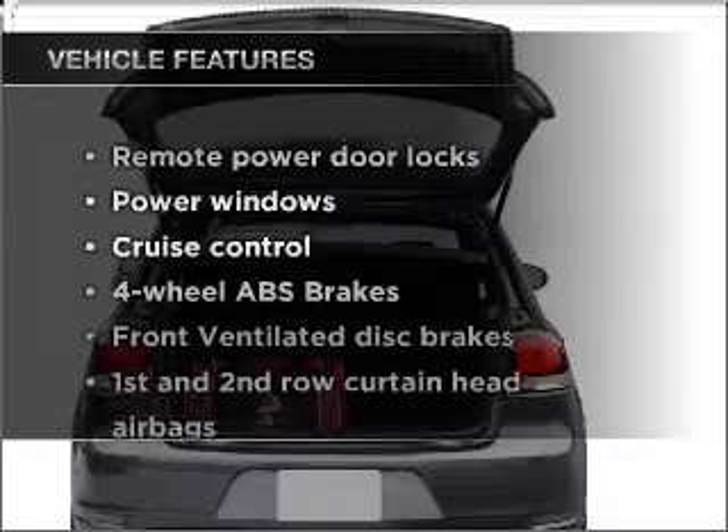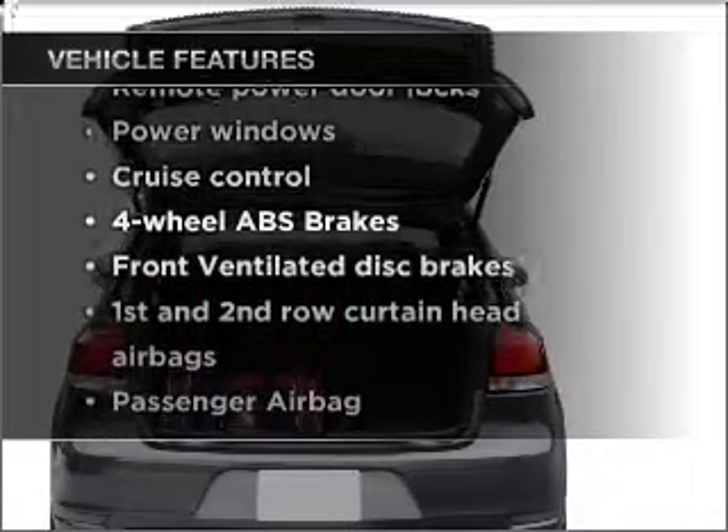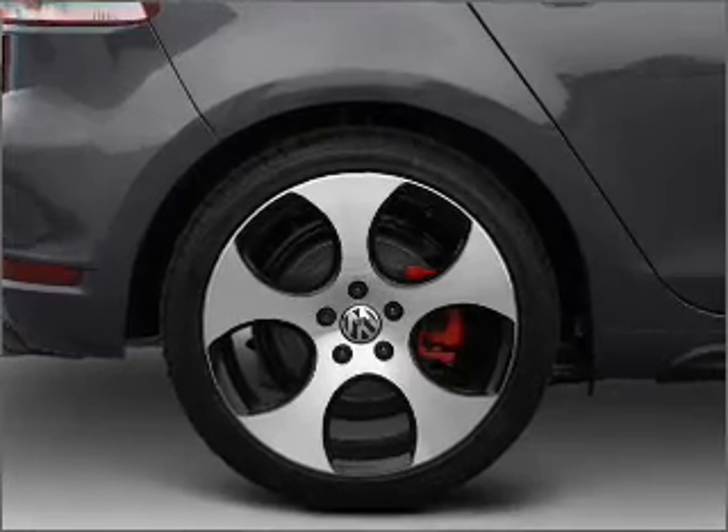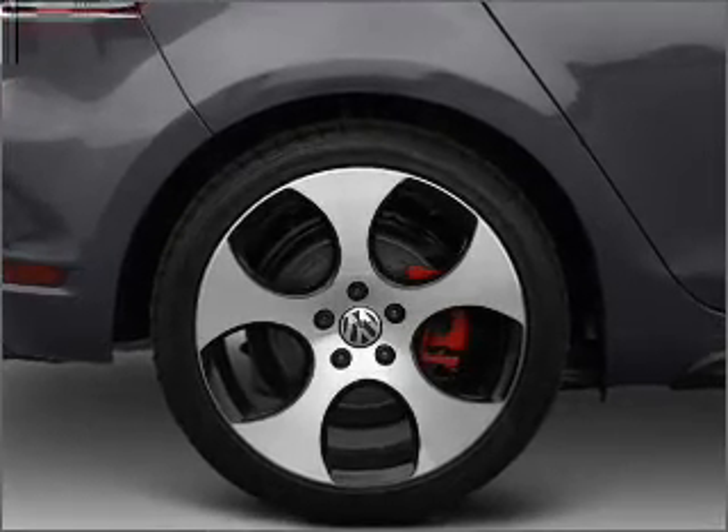And with these notable features, you won't want to miss out on the opportunity to own this amazing ride: air conditioning, power door locks, power windows, power steering, cruise control, and power mirrors.